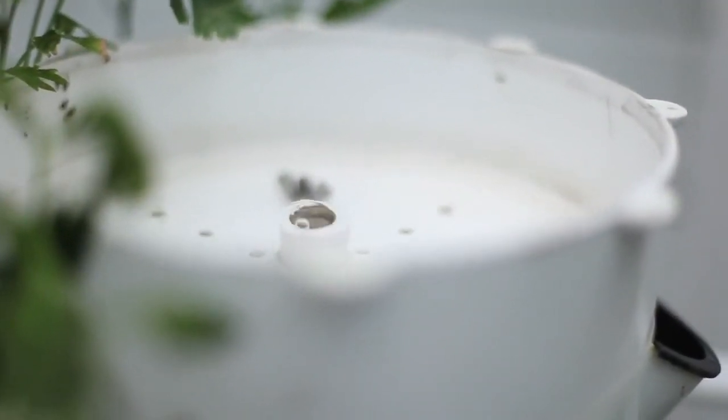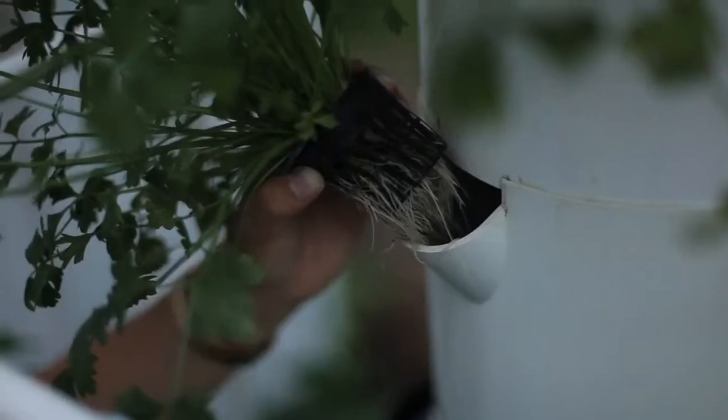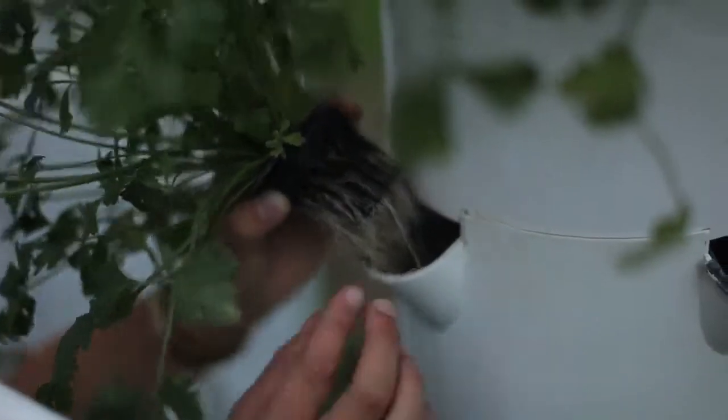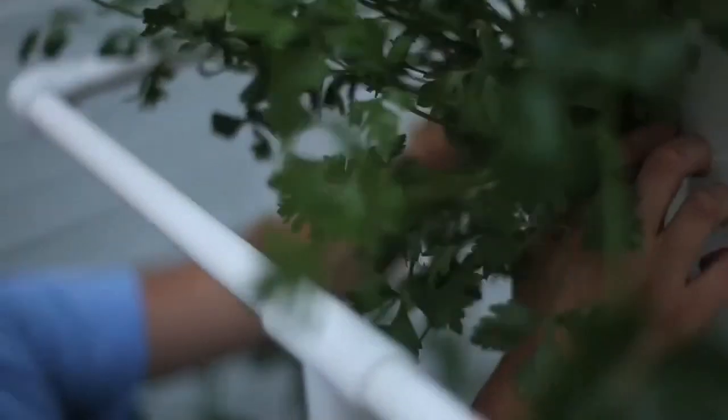The tower garden has a base reservoir that allows you to fill it with water. There's a pump and it takes the water to the top of the tower and it'll trickle down and water all the roots. It's a continuous cycle that allows your plants to grow at a much faster rate than if they were to grow in soil.